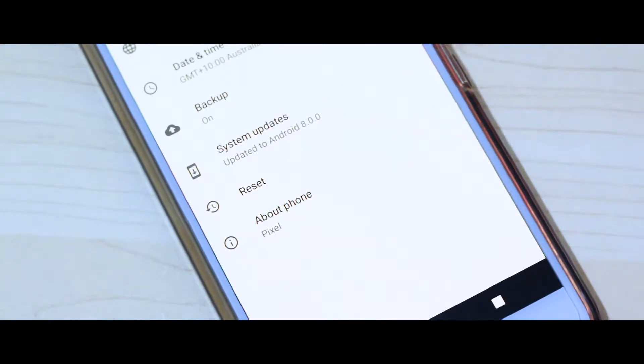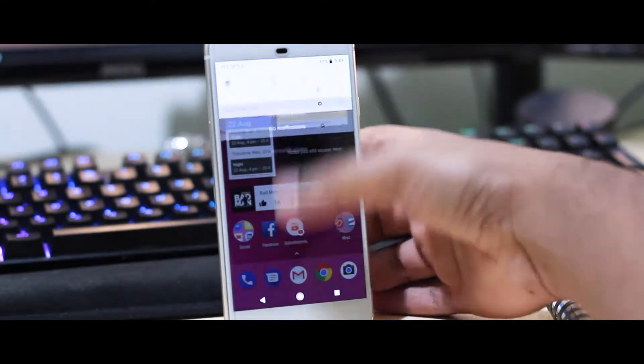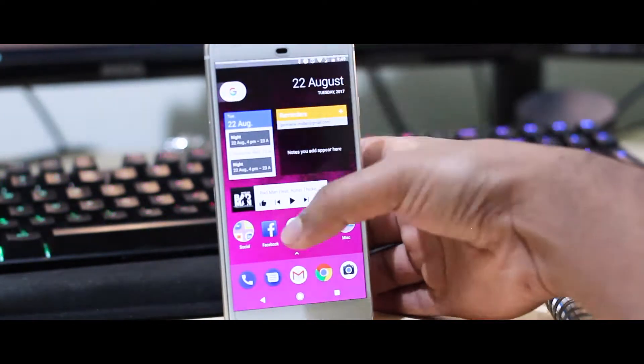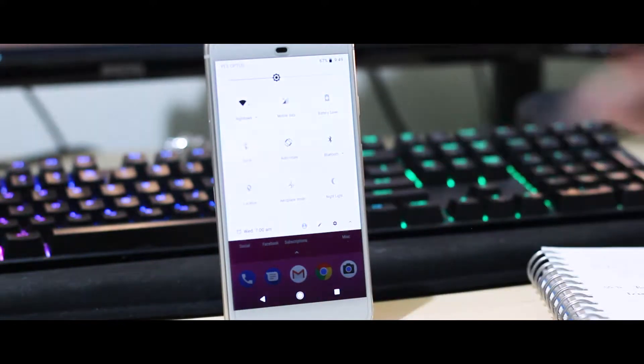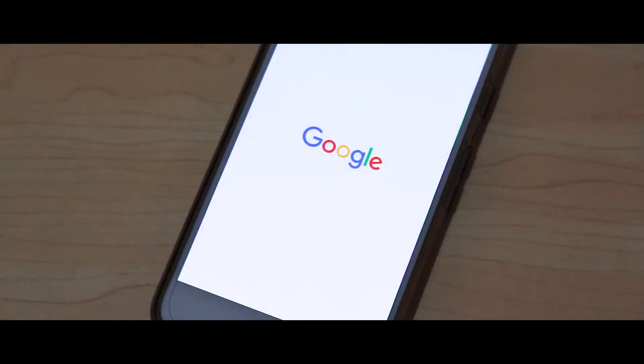The next thing you will definitely notice as well is the speed — the launcher, apps, everything just loads much, much quicker than before. Even the phone booting up in real time here. Google has said that they've doubled the speed at which it boots up and does various functions, and as you can see, it feels extremely quick.